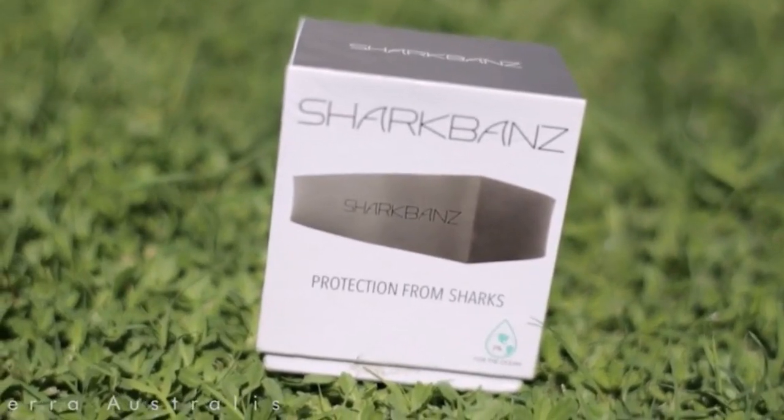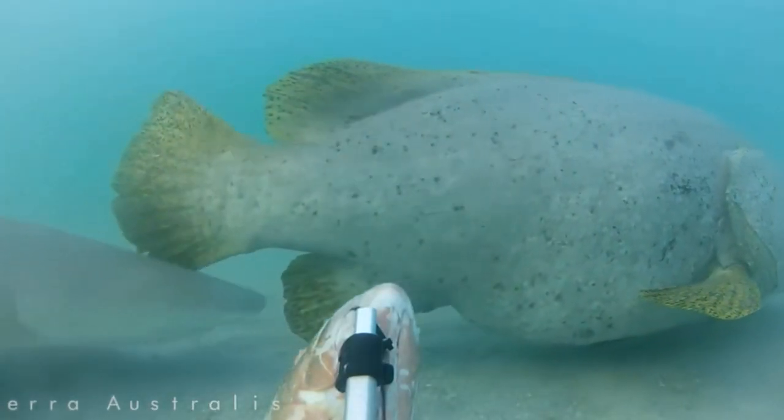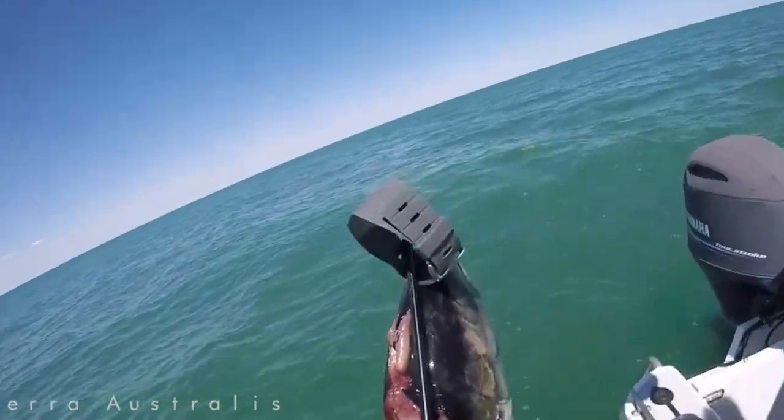They tested out a new shark deterrent called shark bands. Shark bands use magnets to deter sharks by disrupting the shark's electrical receptors around their snout. They dropped the deterrent in one of the sharkiest hotspots on a baited camera station off the northwest coast of Australia. Here are the results.